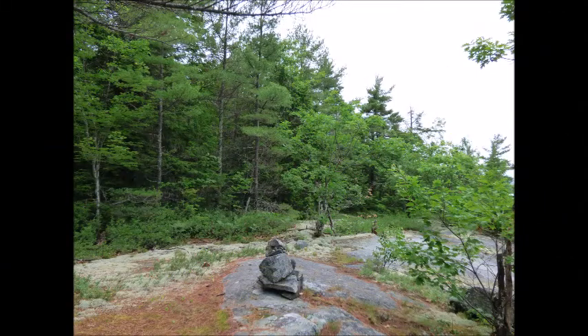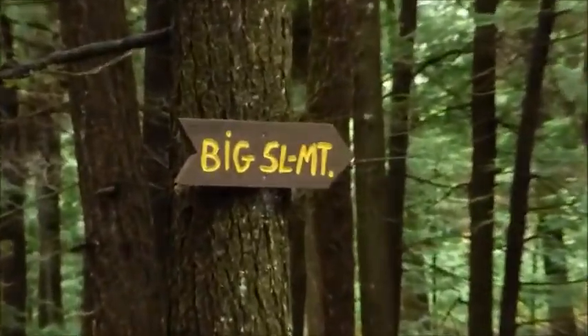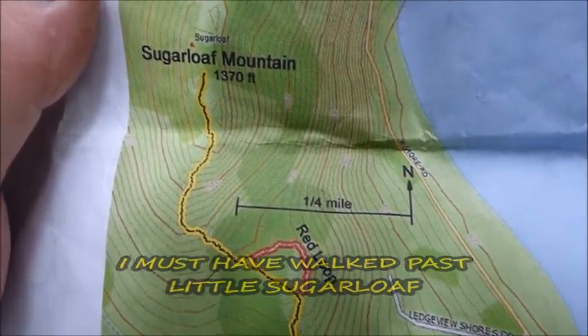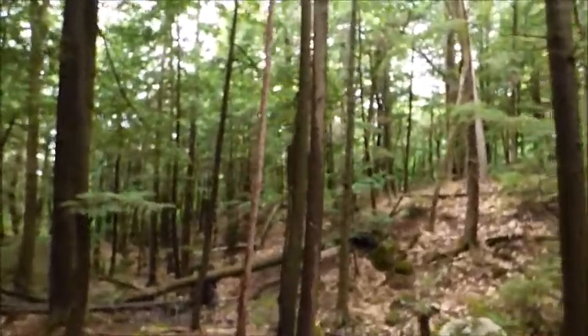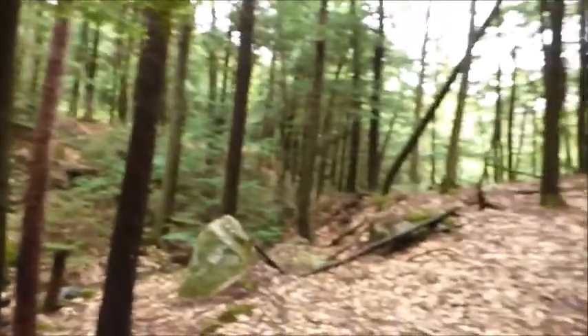Alright, let's go back. We're done with the red loop and now we're back on track. We've got about probably a quarter of a mile to Big Sugarloaf. I tell you, this is really a relaxing time out here. It's fun climbing through all the boulders and ledges and stuff. It's just a totally relaxing place to be.